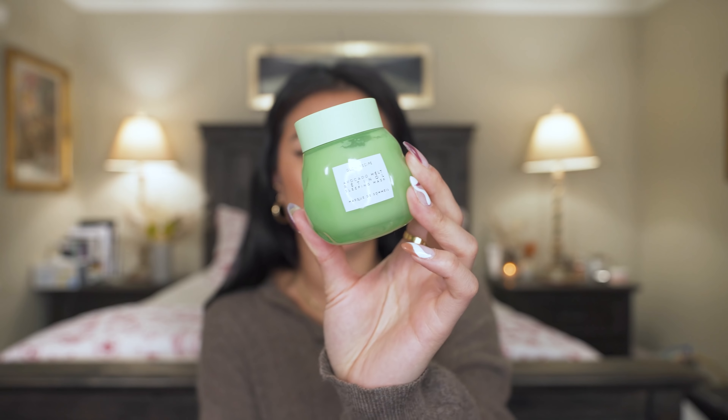Glow Recipe also has the Avocado Melt Retinol Sleeping Mask — a moisturizer for your face that you use at night. You can use the eye cream and this together. It's really great for cell turnover, especially if you have dark spots or deep-set acne. In the morning it gives me such bright and soft looking skin. My skin doesn't purge or look red or irritated when I use it.